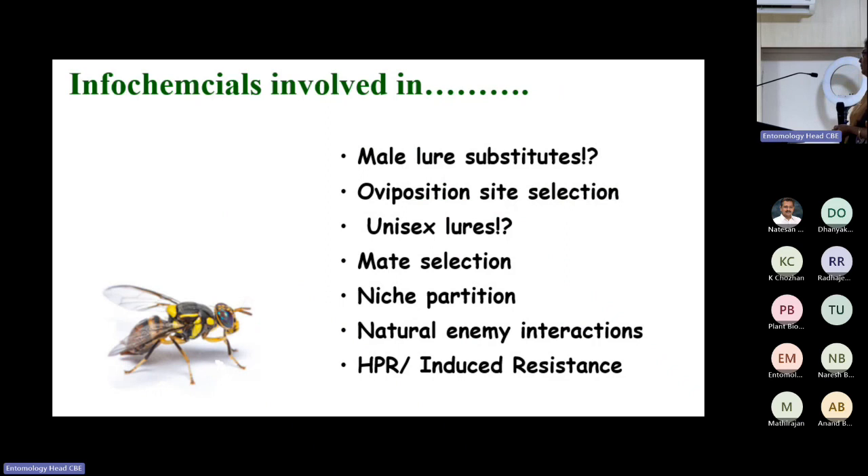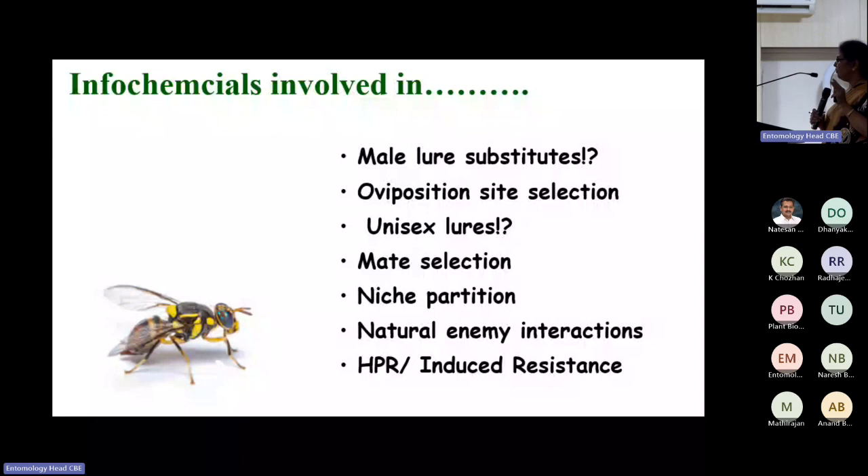Where should you look for semiochemicals? Focus on behavioral cues: oviposition site selection, mate selection, niche partition, host plant resistance, and natural enemy interaction. If you go in depth on any of these behaviors for any pest, you will generate immense knowledge, particularly for chemical ecology. From here onwards, I will focus mainly on fruit fly — Bactrocera dorsalis.